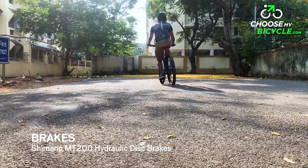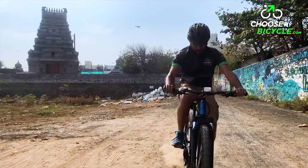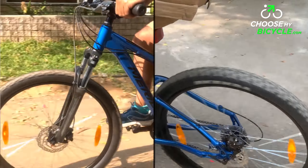The Shimano MT200 hydraulic disc brakes were powerful and balanced during the test ride. These brakes make this bicycle capable of handling the wettest and roughest of trails.